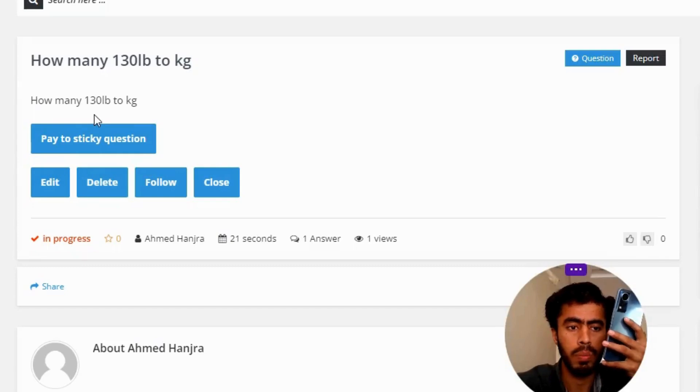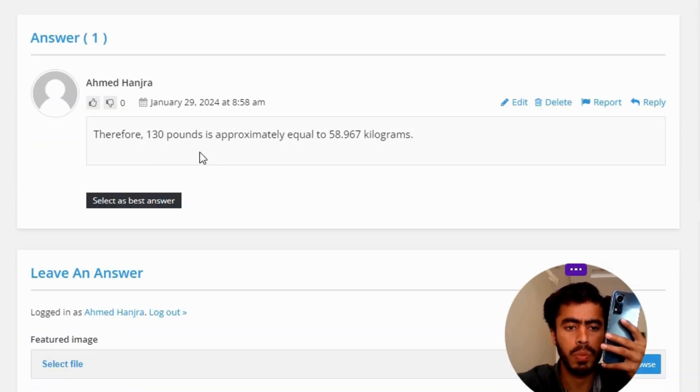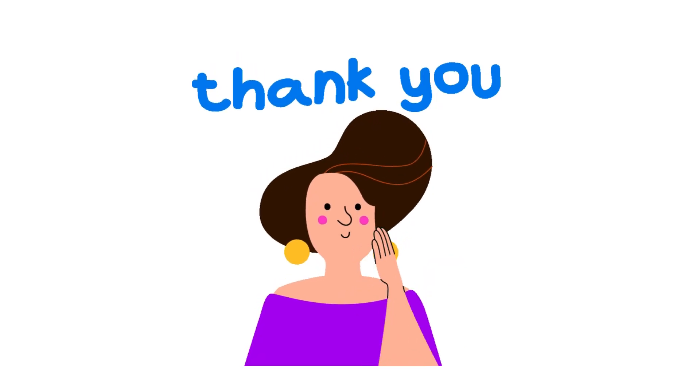How many 130 lb to kg? The correct answer to the question: 130 pounds is approximately equal to 58.967 kilograms. So that's the correct answer to the question.